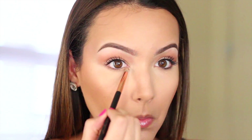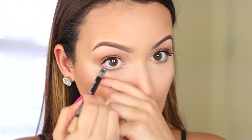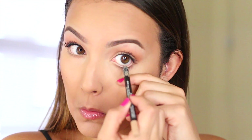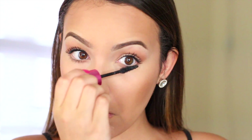Going back to that brown eyeshadow, I'm just going to add a little bit on the lower lash line, and then I'm also going to put a nude eyeliner in the waterline. This is optional but it just makes my eyes look brighter and more awake. Then to finish the eyes, just add a little bit of mascara on the lower lashes.